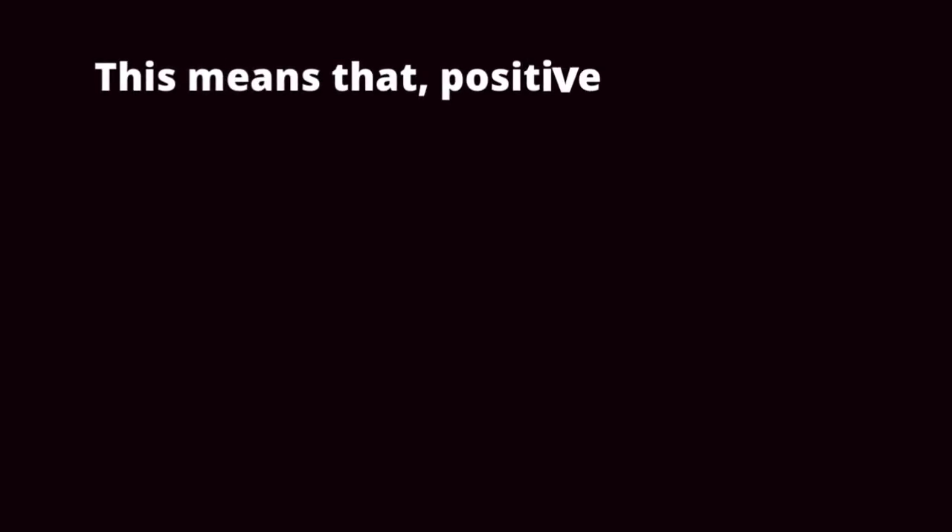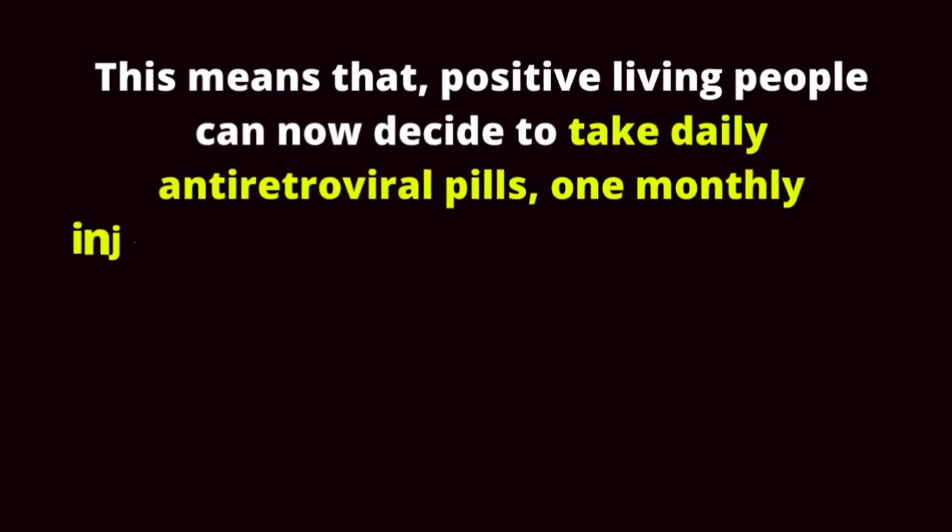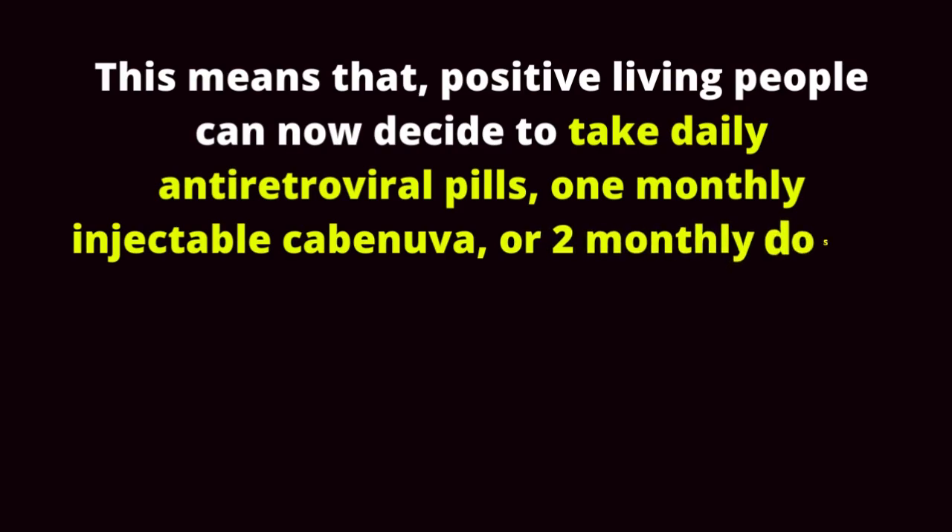This means that people living with HIV can now decide to take daily antiretroviral pills, a 1-monthly injectable Cabenova, or 2-monthly doses.